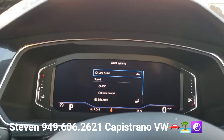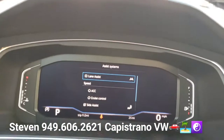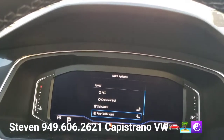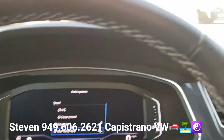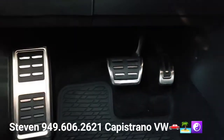It's going to have all the driver assist systems — lane assist, adaptive cruise control, and cruise control. It's also got side assist, which is the blind spot monitoring system, and rear cross traffic alert. Being the R-Line, you can see it's also got the brushed aluminum pedals.